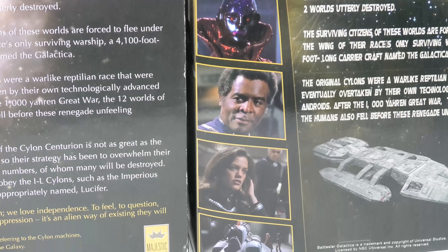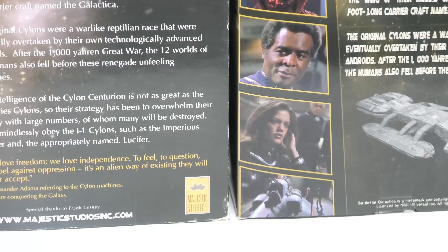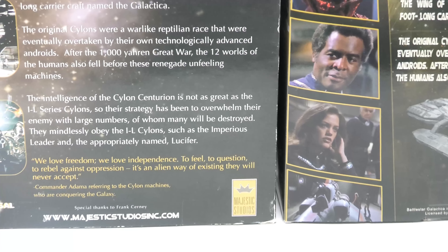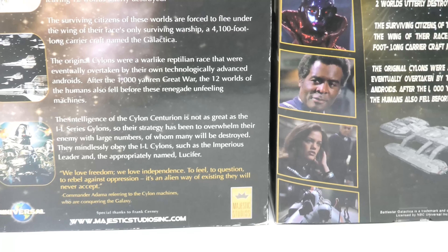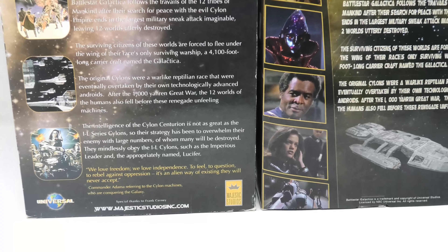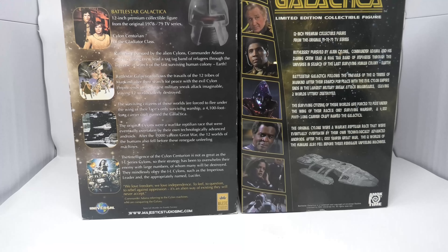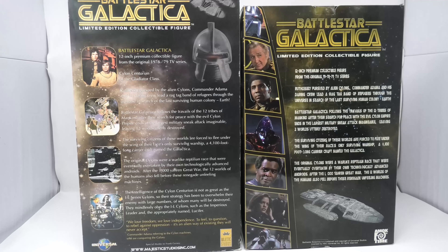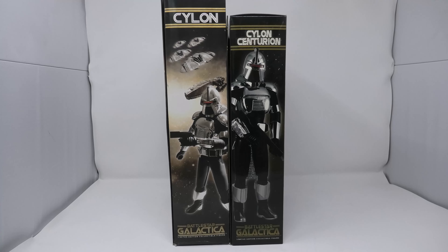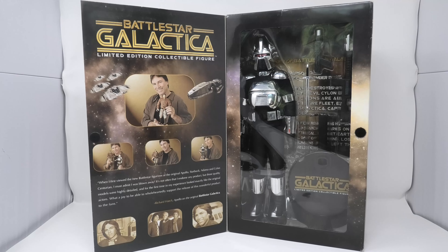Hi everyone, welcome to Battlestar Collectica, the channel dedicated to the memorabilia and collectibles surrounding the Galactica universe. Before we dive into today's episode, I want to thank each and every one of you who has subscribed to the channel. There are over 20,000 active Star Wars channels on YouTube, and very few that even mention classic Battlestar Galactica. So thank you so much for subscribing and watching.